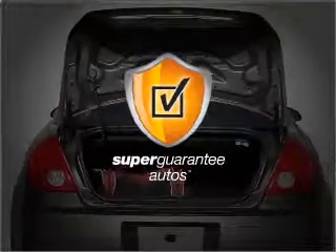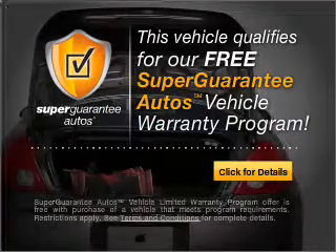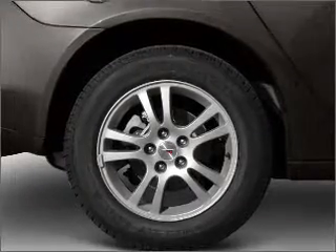This vehicle qualifies for our free Super Guarantee Autos Vehicle Warranty Program — buy a vehicle and get a free warranty from us, only at EveryCarListed.com. Stand out from the crowd with premium wheels.